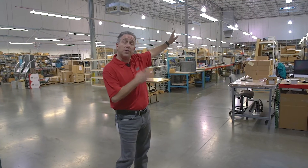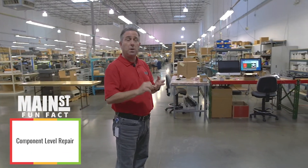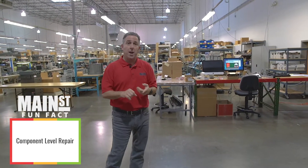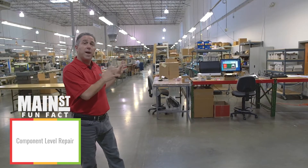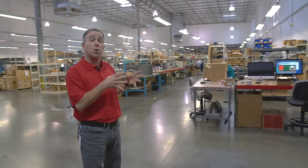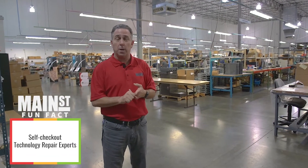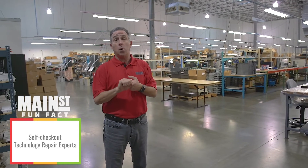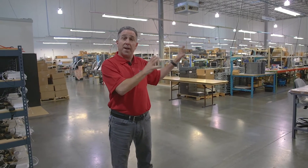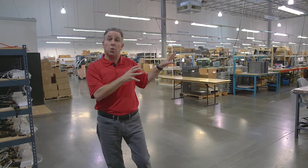This half of the building is focused on repair. We repair components — whether it's a point-of-sale component, a receipt printer, a scanner, or a mobile device. The other thing that's pretty notable about this area is we do a lot of work around self-checkout technologies: scanner scales, bill dispensers, and coin dispensers. We repair that technology here for many of our customers who have self-checkout deployed in their stores around the country.